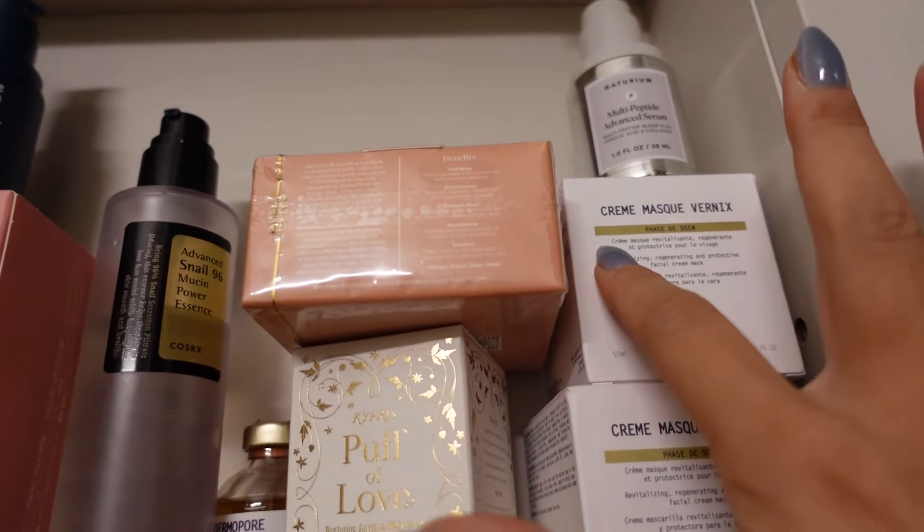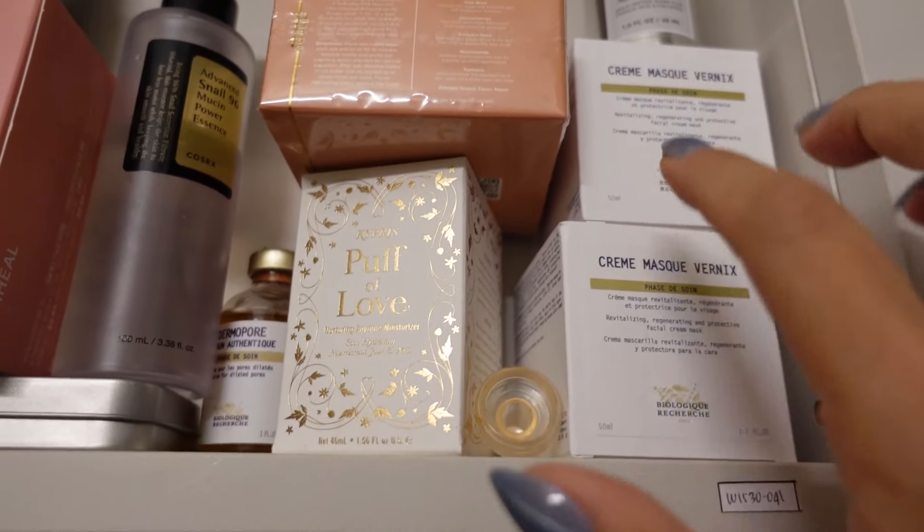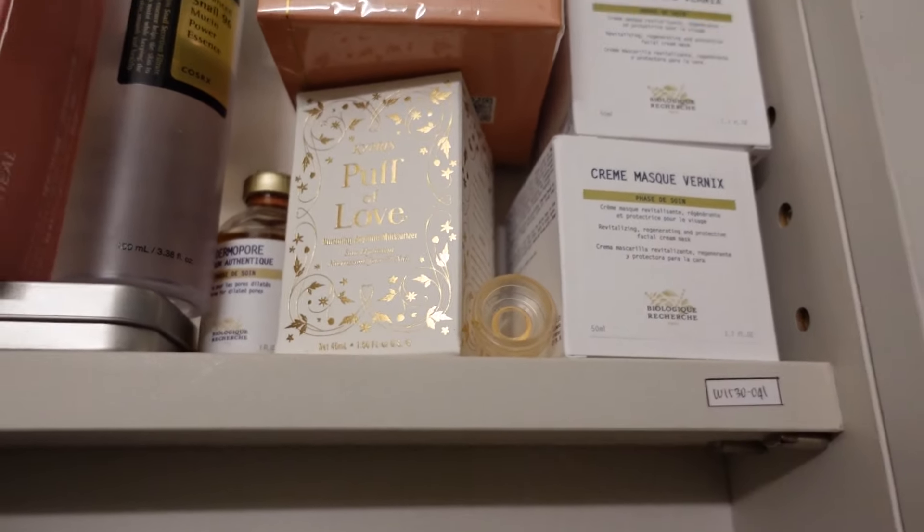Starting with the Cream Mask Vernix from Biologic Research. This particular formula is now discontinued for a vegan substitute, which is why when I saw these products on TJ Maxx I ran to get them, even though they were like $165, down from the regular price of about $210.